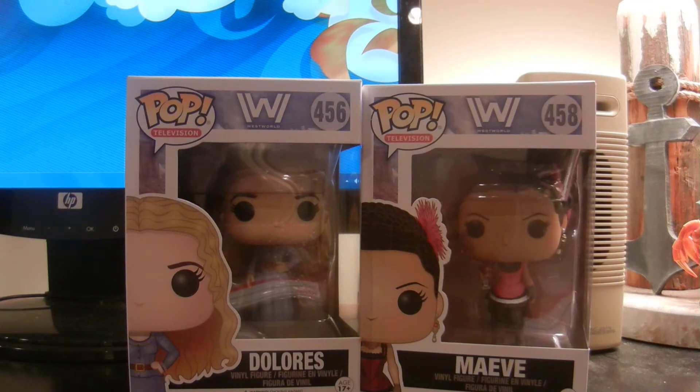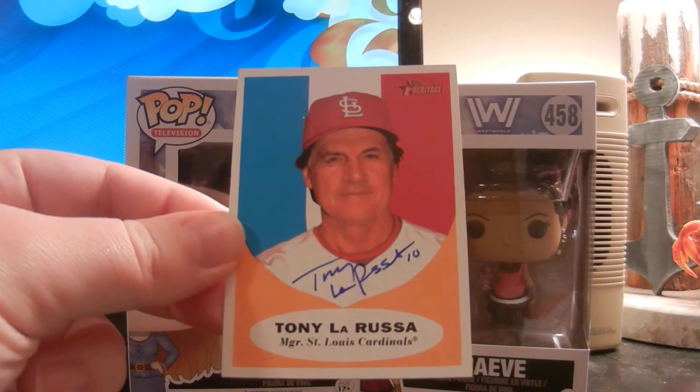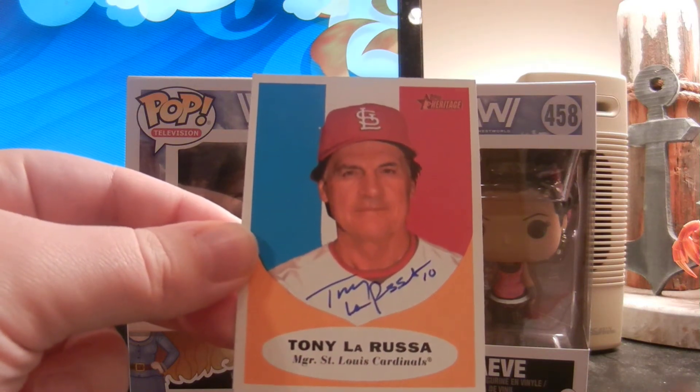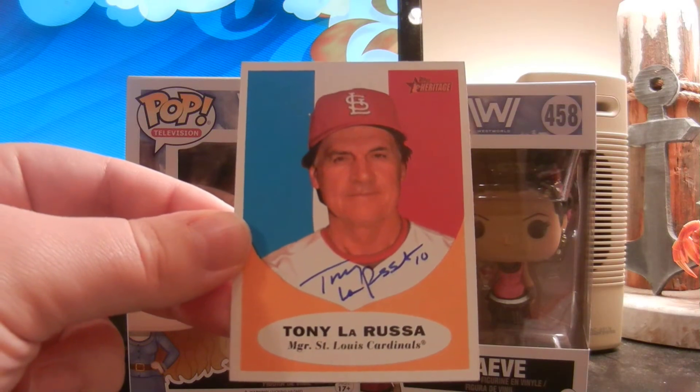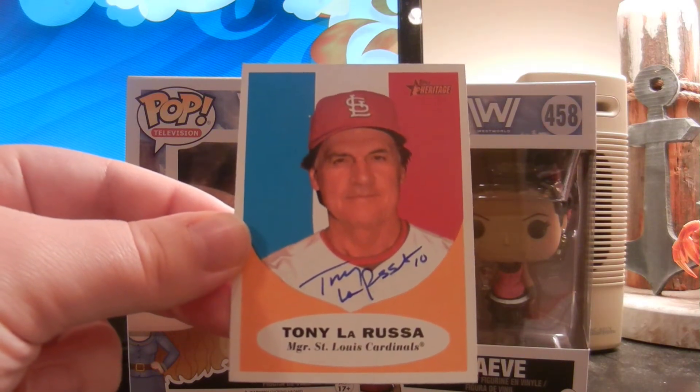This TTM success is coming out of Phoenix, Arizona. It's a one-on-one success coming back from Mr. Tony La Russa. He signed this Topps Heritage card for me. Came out really nice — really happy to add a nice Hall of Fame autograph to the collection.